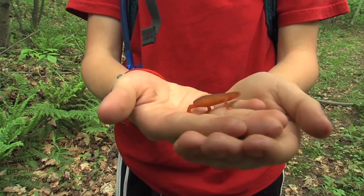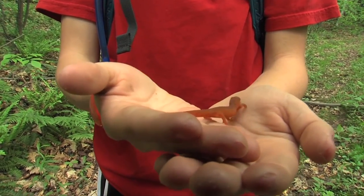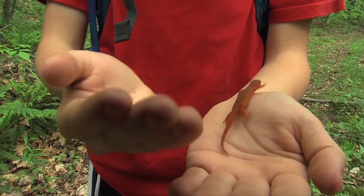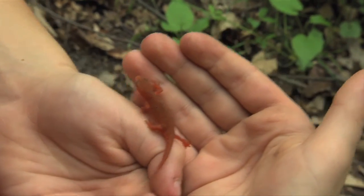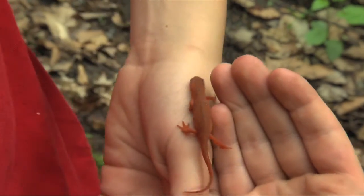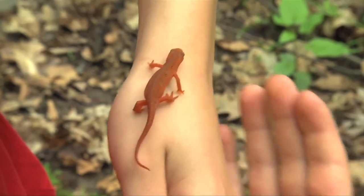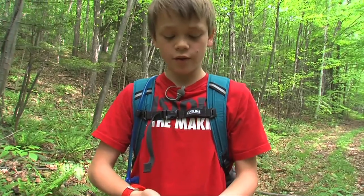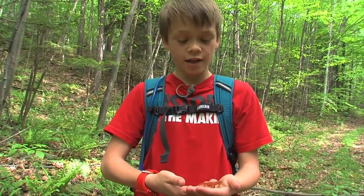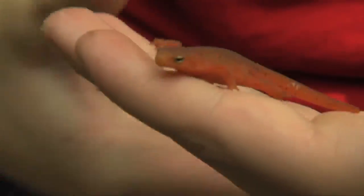This is the red eft, and it is the juvenile stage of an eastern salamander. The adults live in vernal pools mostly because there's a very low fish count — vernal pools go away, so they're very unreliable for fish to breed in. That's why salamanders can easily get by in vernal pools.